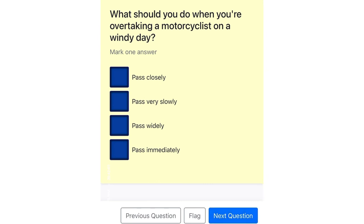What should you do when you're overtaking a motorcyclist on a windy day? Pass closely. Pass very slowly. Pass widely. Pass immediately.